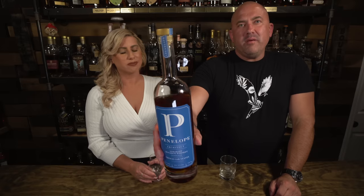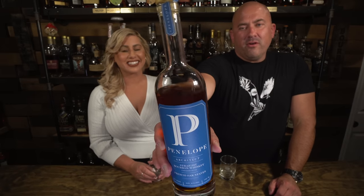Up next is the Penelope Architect. I've had some Penelope before and didn't love it, but this one comes in at 104 proof and is really great. We actually opened this on one of our live streams a couple weeks ago — maybe three weeks ago. We got this from one of our Patreons, Bill from Illinois, who picked it up for us for $80. The other Penelope I have — a store-picked barrel proof one — I'm not a huge fan of, but this one I really liked on the live stream.